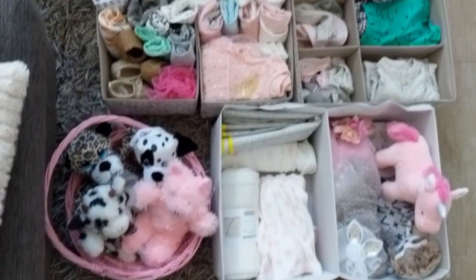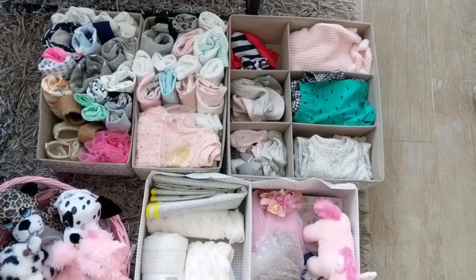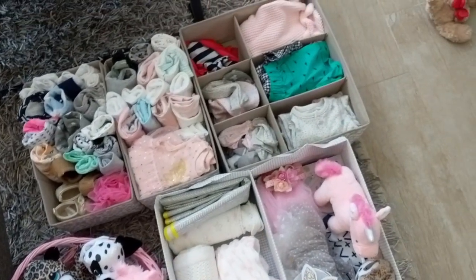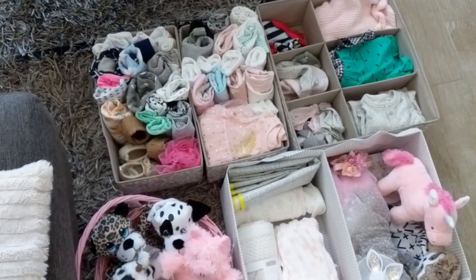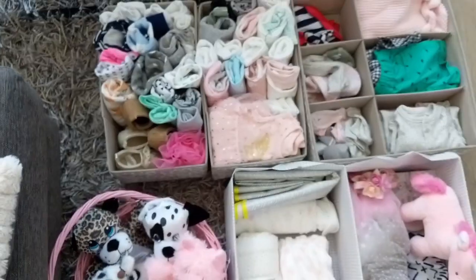Ta-da! All done. All of our items categorized and folded away. Now I just need to find a place for them. I'm happy that it's done because they were just hanging out in these bags and taking up a lot of room and looking really ugly. So now everything's organized and looking good.